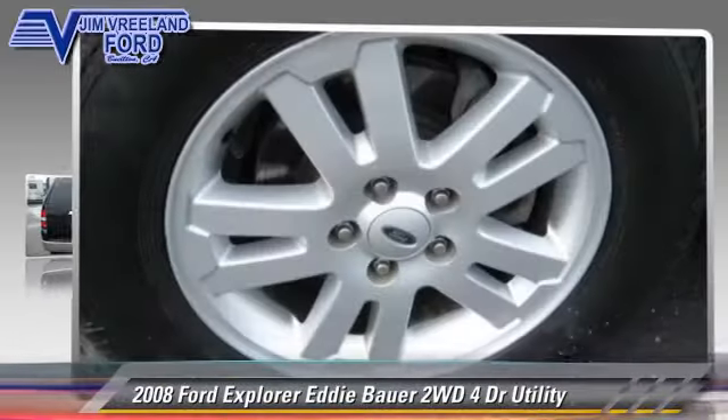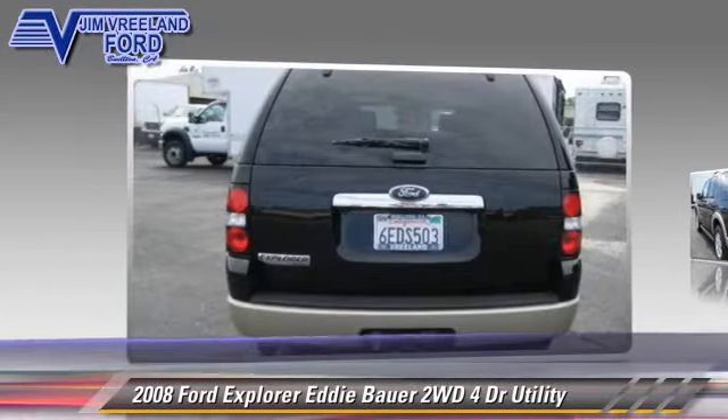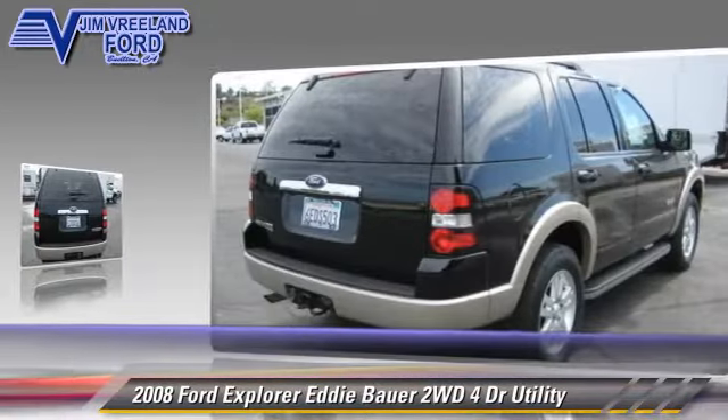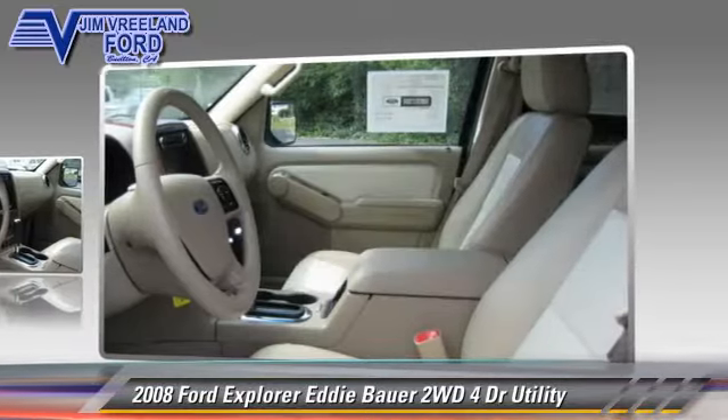The 2008 Ford Explorer Eddie Bauer. Powered by a 4-liter V6 engine with an automatic transmission, this vehicle gets up to 20 miles per gallon.